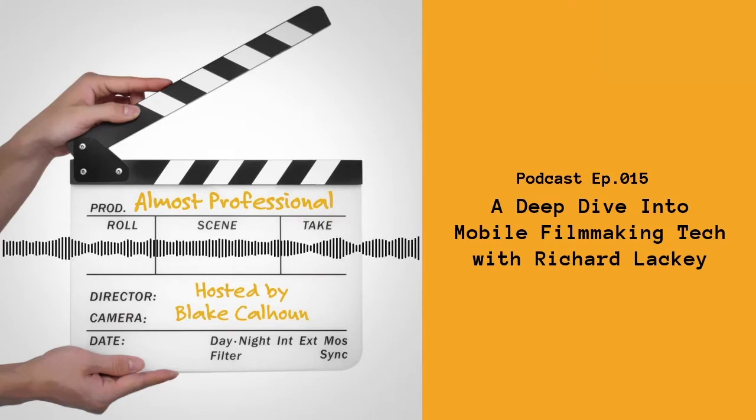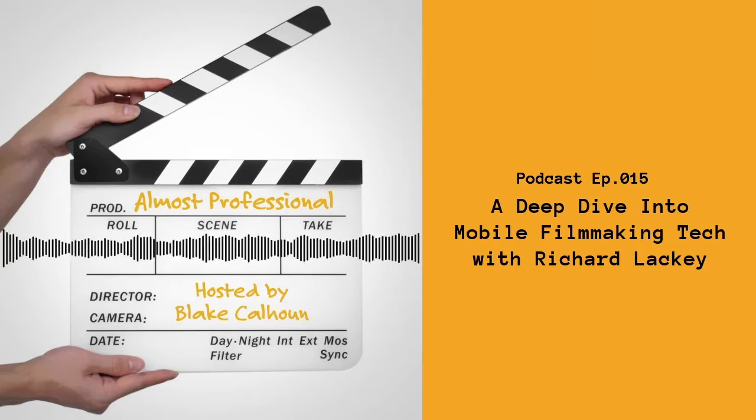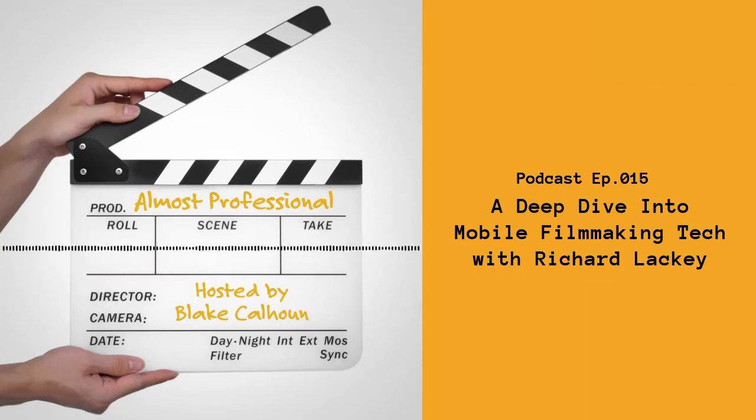You do training as well, don't you? Yeah, I do a lot of training. A lot of our partners - we're partners with Sony, with Vitec, so all the Vitec brands like Sattler, O'Connor, Autoscript. Because of my long background more on the technical side, I'm well suited to doing training. That's one of the roles I do from a work capacity.